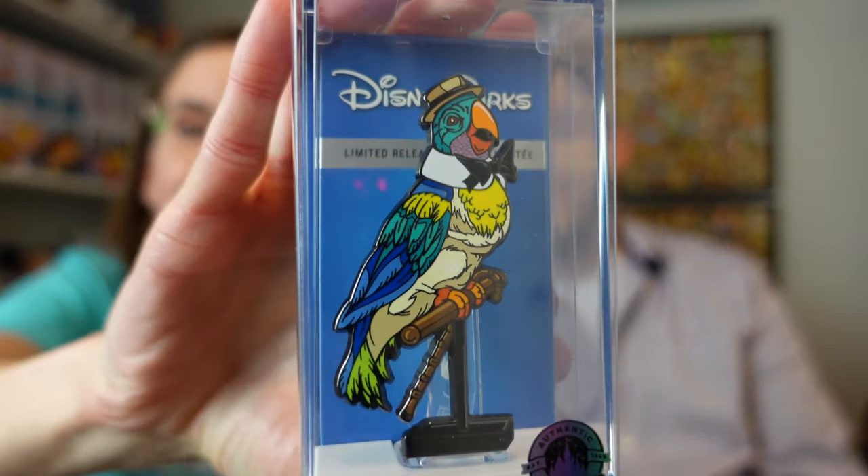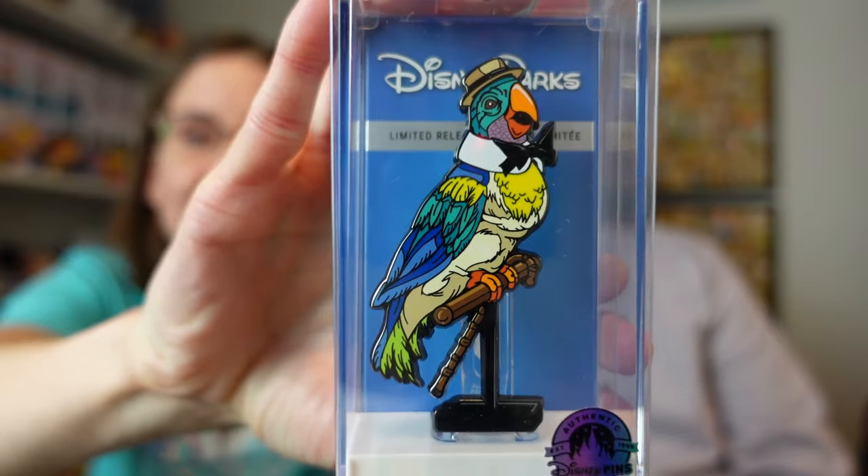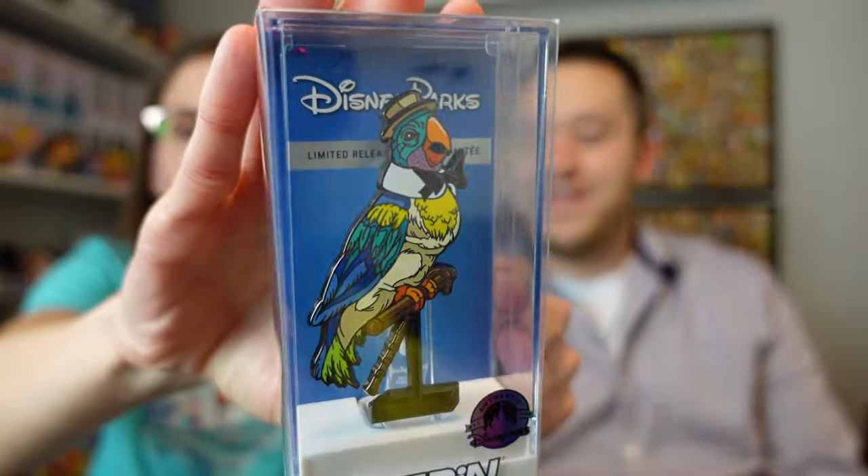The next one is in a giant box — it seems to be a Fig Pin. Oh cool, look — it's the Tiki Room. It's Jose — the Barker Bird. That is so detailed and cool. Limited release. Very neat. I'm not going to take it out because we want to keep rolling, but that's pretty cool. These are not your everyday run-of-the-mill kinds of pins.